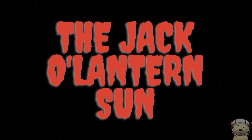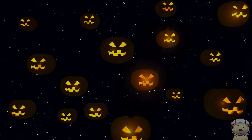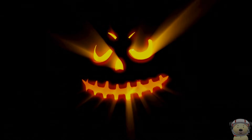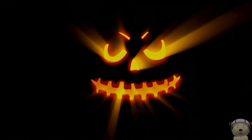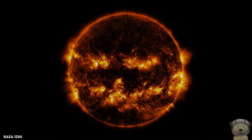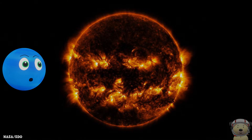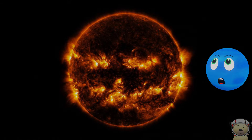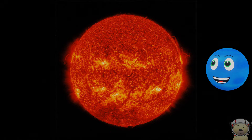The Jack O' Lantern Sun. Have you ever seen a pumpkin face in the sky? In 2014, NASA captured a spooky image of the sun that looked just like a creepy Jack O' Lantern. The bright spots you see are just active regions on the sun's surface. Scientists combined images taken in different wavelengths of light to create this eerie effect.